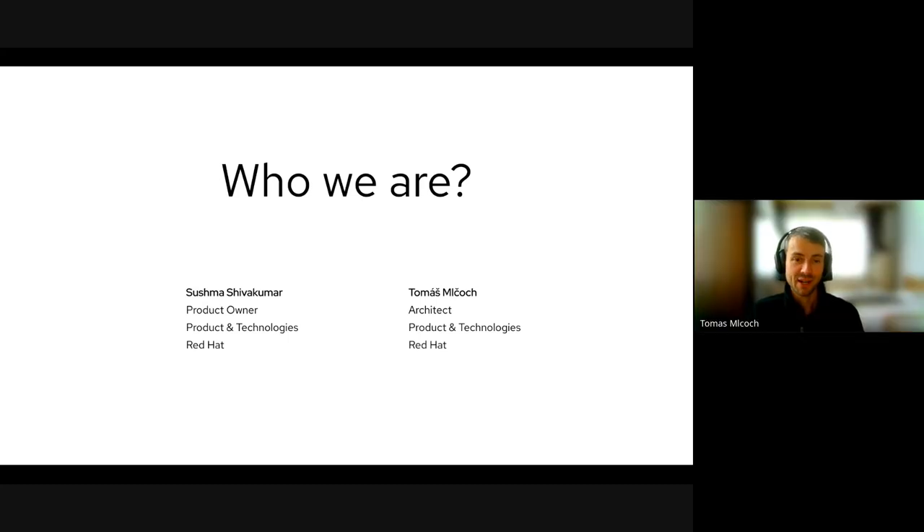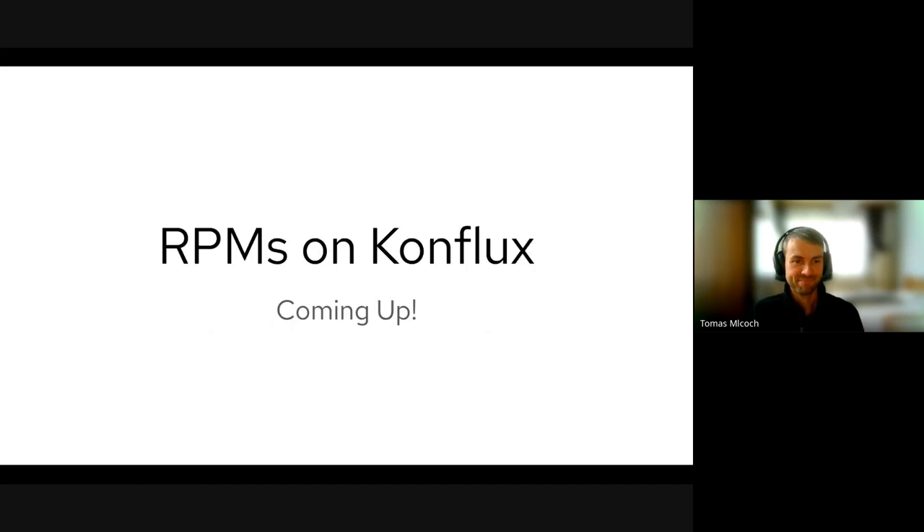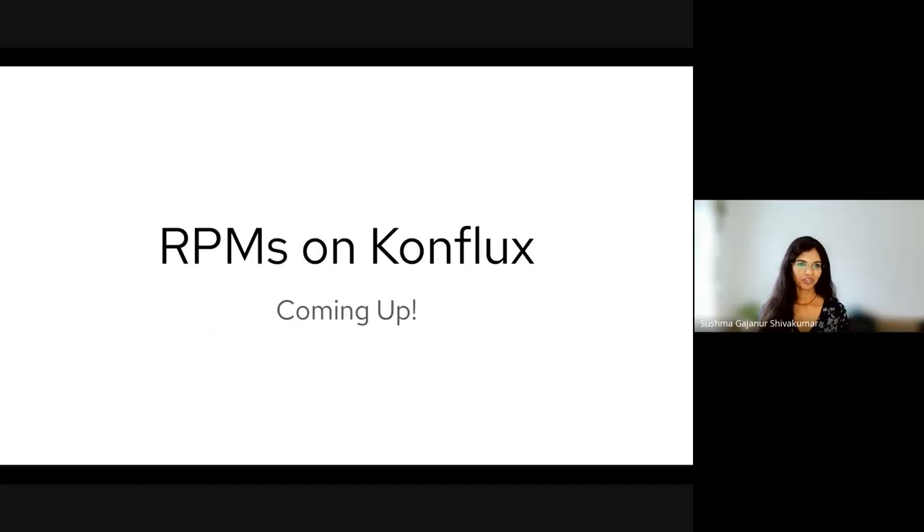I'm Tomas Machok. I work as an architect at Red Hat. So we're here to talk about the archive support within Conflux. For those unfamiliar with Conflux, Conflux is a secure bridge system that we're working on at Red Hat for building our own products.